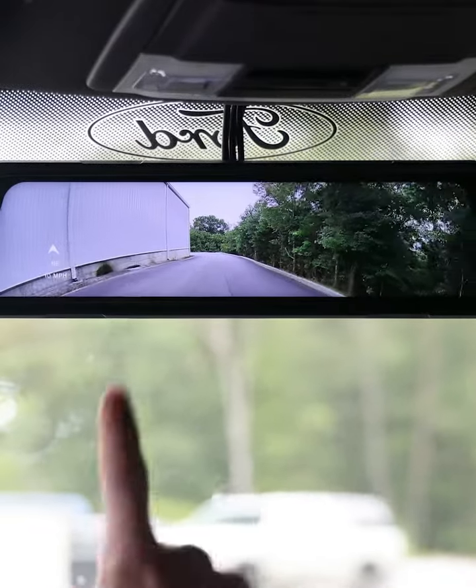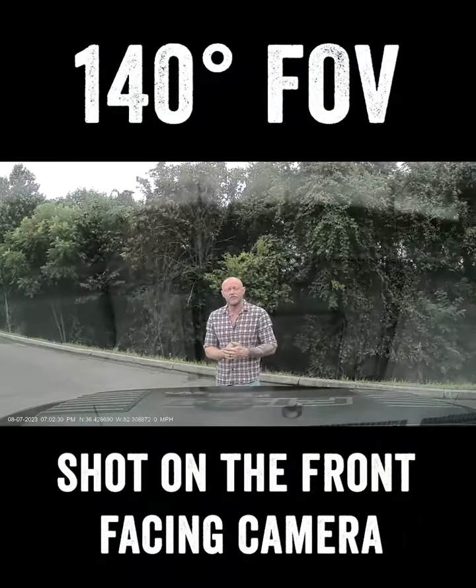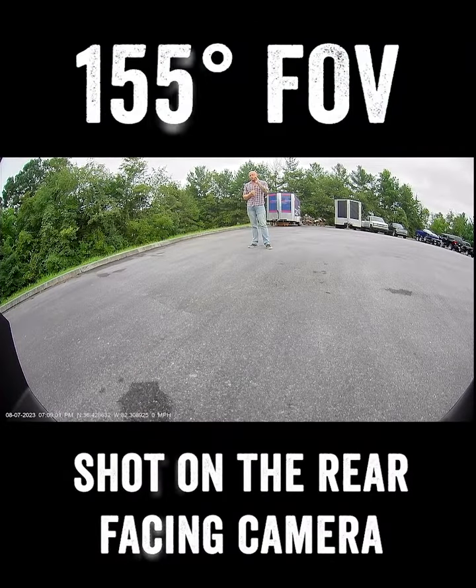Today we'll take a look at the two-camera system. The cameras have great quality and the front camera has a 140-degree field of view. The rear camera has a 155-degree field of view, covering almost all your blind spots.